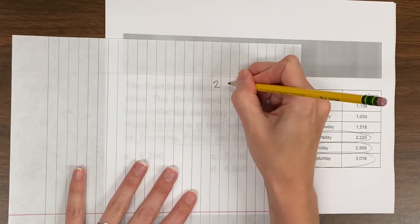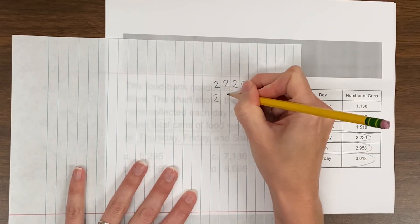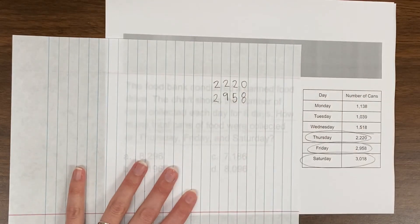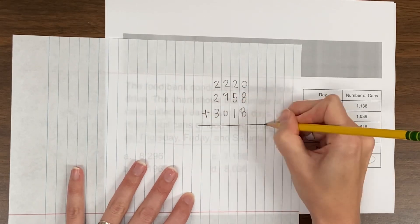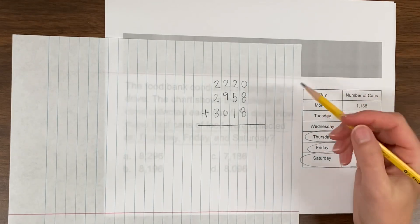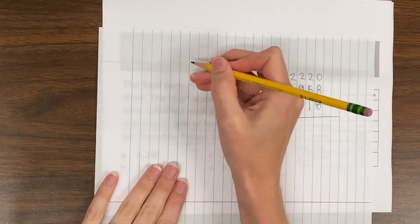So 2,220 plus 2,958 and 3,018. This might actually be a little difficult to add these large numbers all together at once, so what we can do is separate these into two separate addition problems.